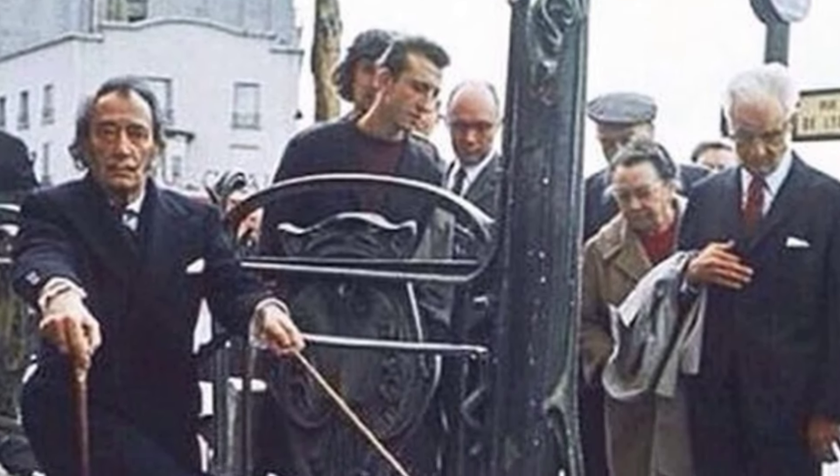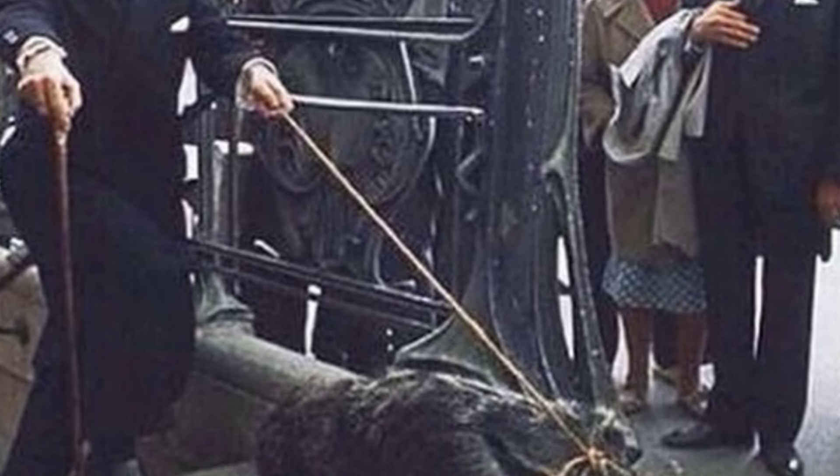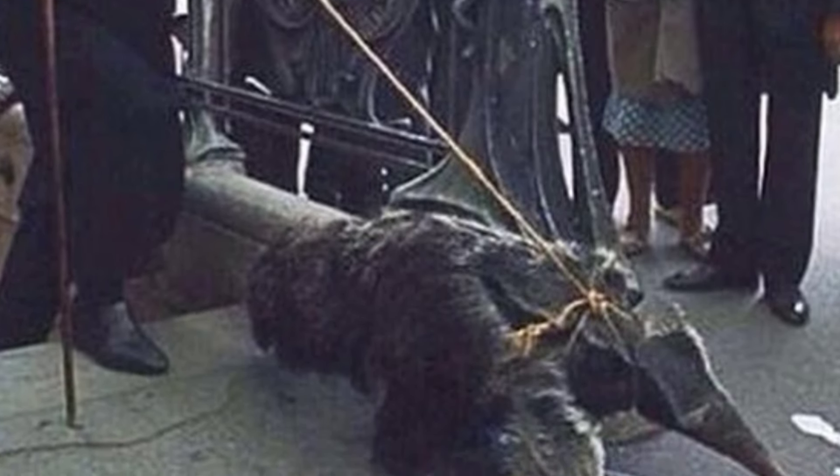Salvador Dalí casually strolling through Paris with an anteater — just a typical day for the surrealist artist. And he didn't stop there; he also had a pet ocelot that he enjoyed posing with.